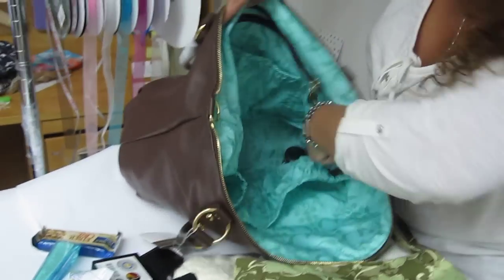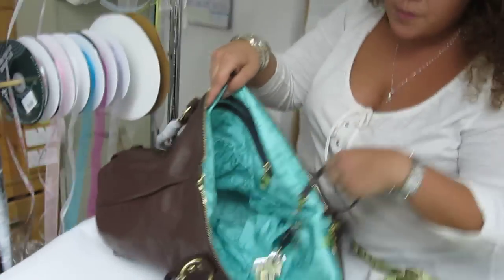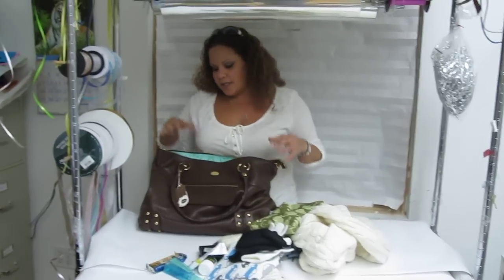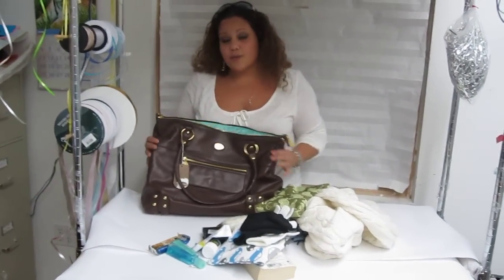A few more items — oh and lastly my keys, can't forget those. Very easy to pull out. Search Little Dudes and Divas for more YouTube videos. You can see Katie pack this for her toddler and see how it's used as a diaper bag.